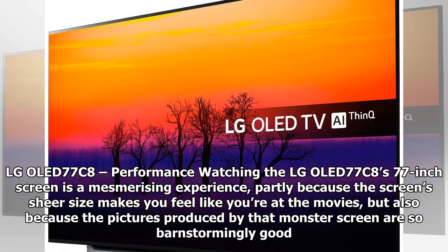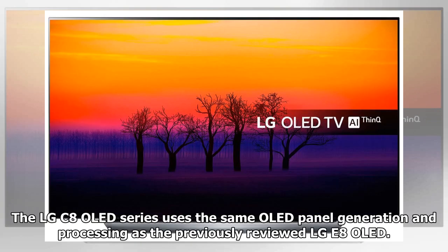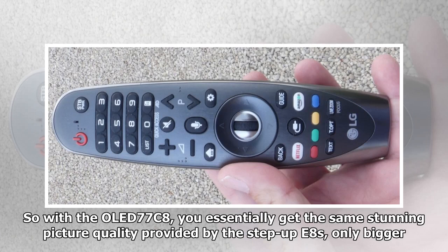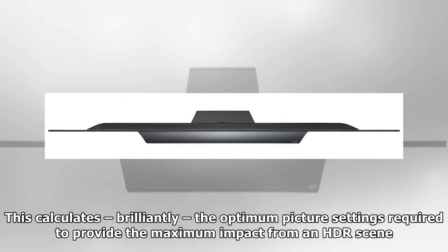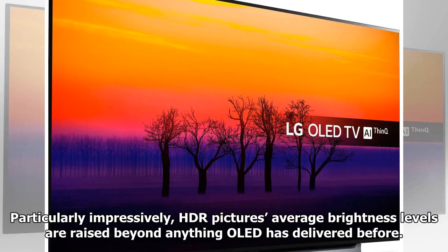Watching the LG OLED 77C8's 77-inch screen is a mesmerizing experience — partly because the screen's sheer size makes you feel like you're at the movies, but also because the pictures are so barnstormingly good. The LG C8 OLED series uses the same OLED panel generation and processing as the LG E8 OLED, so you essentially get the same stunning picture quality, only bigger. This extends to brightness with HDR content, especially using LG's new dynamic tone mapping feature, which calculates the optimum picture settings to provide maximum impact from an HDR scene. HDR pictures' average brightness levels are raised beyond anything OLED has delivered before.